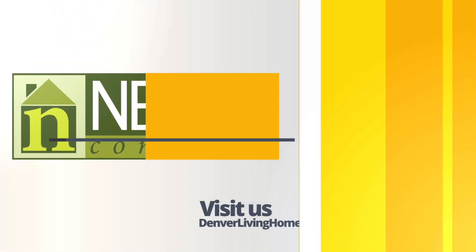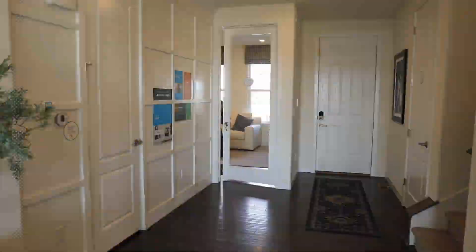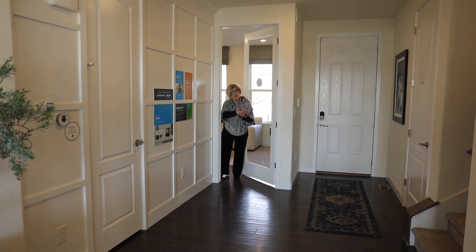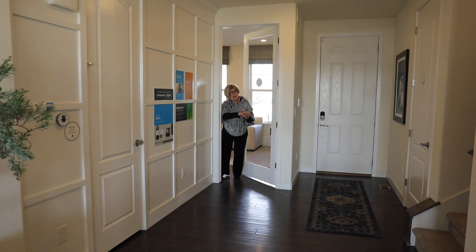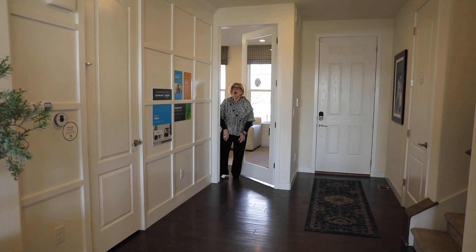Hey Zach, is dinner ready yet? I told you it's going to be ready at six o'clock — now go back to your next-gen private suite and I'll let you know. Oh, okay.